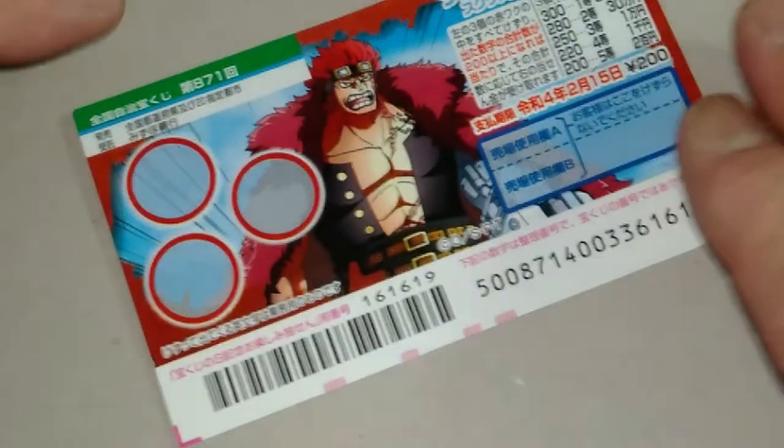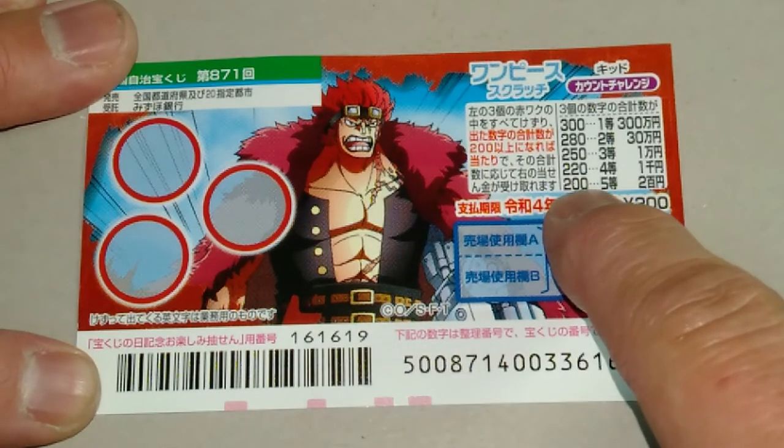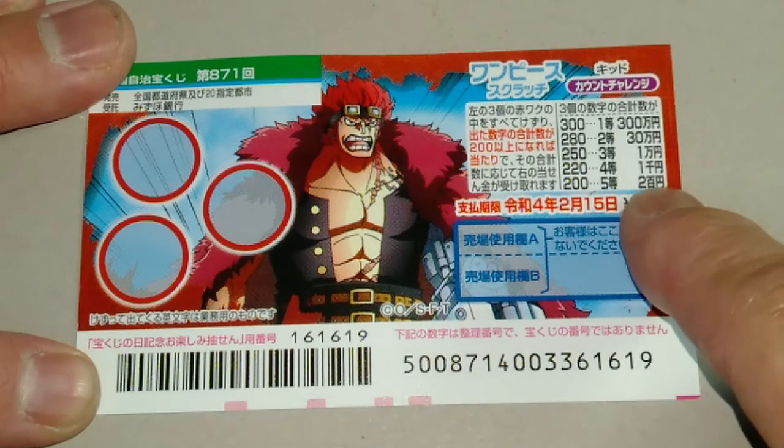I've got one ticket, so wish me luck. Remember, we need a sum of at least 200 in order to win this prize. I want 300.